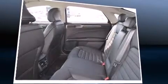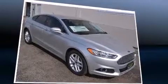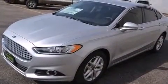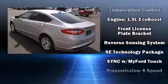Ford ensures the safety and security of its passengers with equipment such as front side impact airbags, traction control, brake assist, a panic alarm, an emergency communication system, and four-wheel disc brakes with ABS.